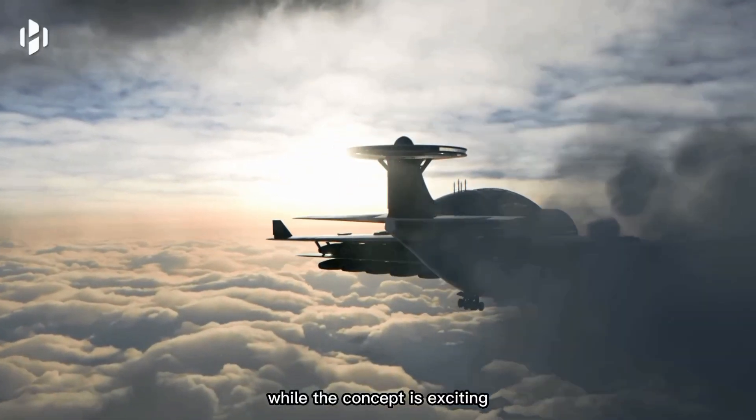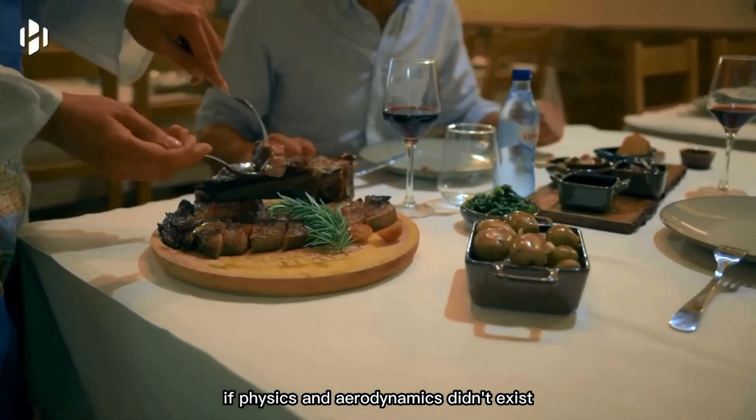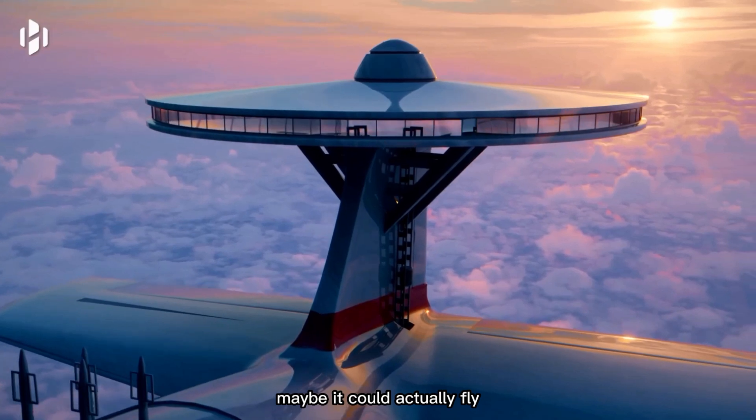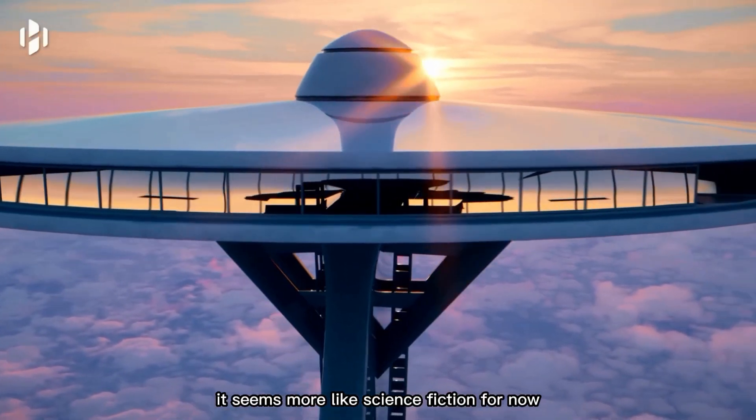While the concept is exciting, many people are doubtful. One commenter joked that if physics and aerodynamics didn't exist, maybe it could actually fly. Though futuristic and impressive, it seems more like science fiction for now.